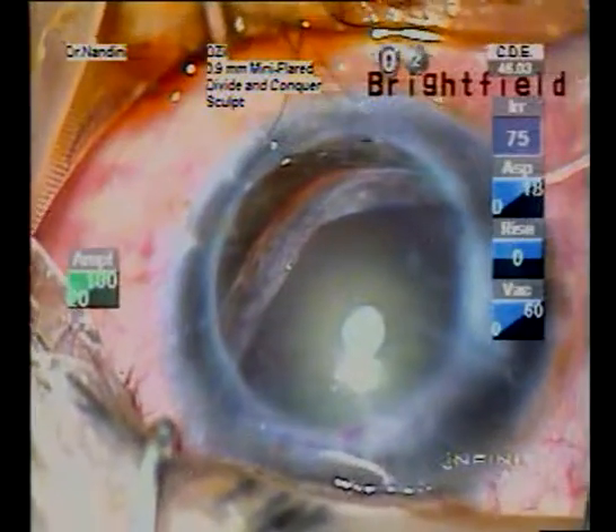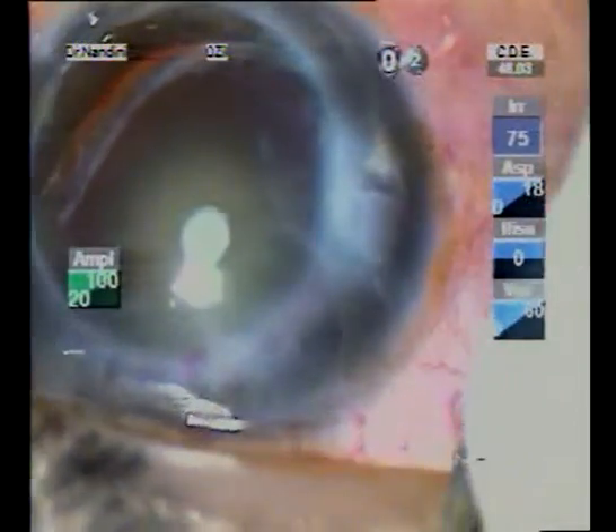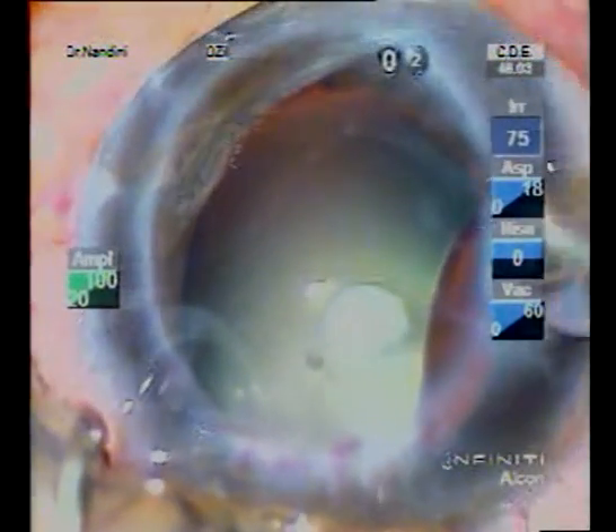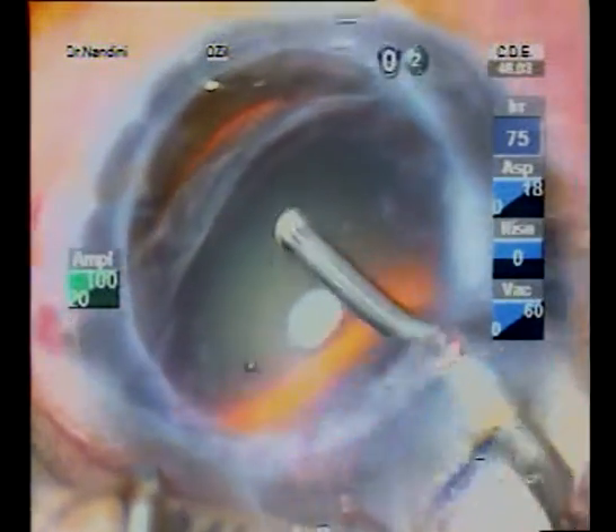It was decided to implant this only-eyed, highly myopic patient — without the financial means — with a plus 13 diopter hydrophobic acrylic IOL. A horizontal superotemporal corneoscleral approach was taken, with the incision being made on the steeper axis.